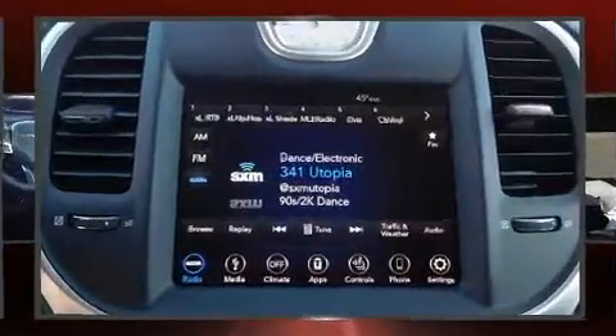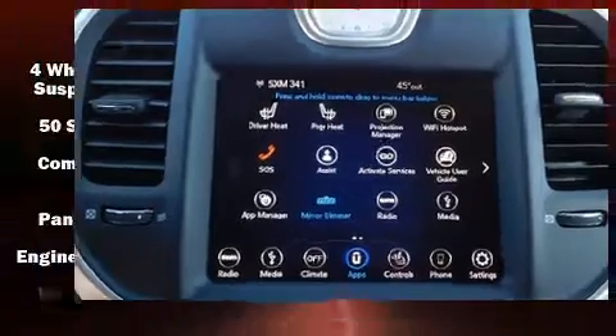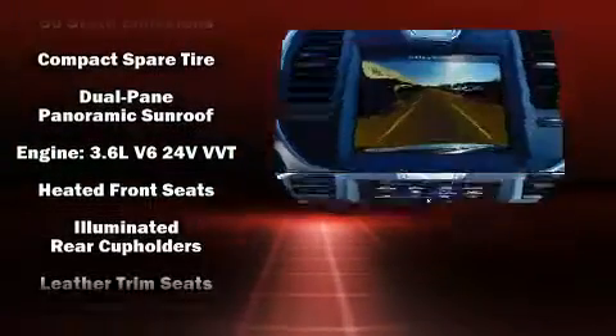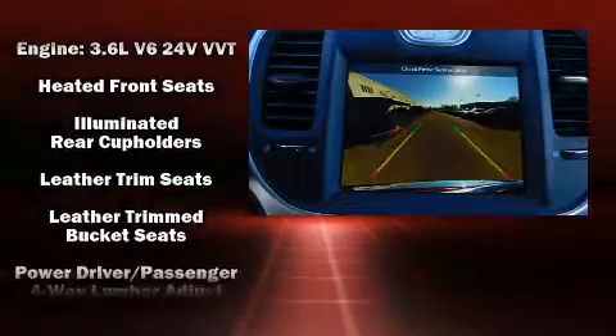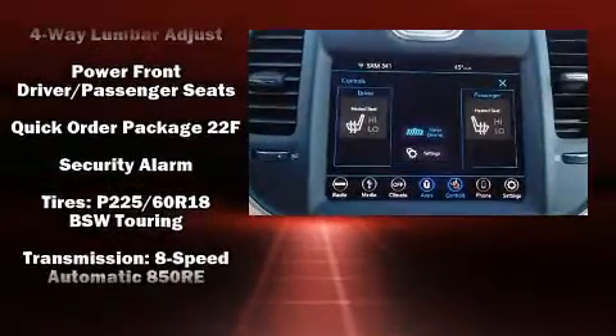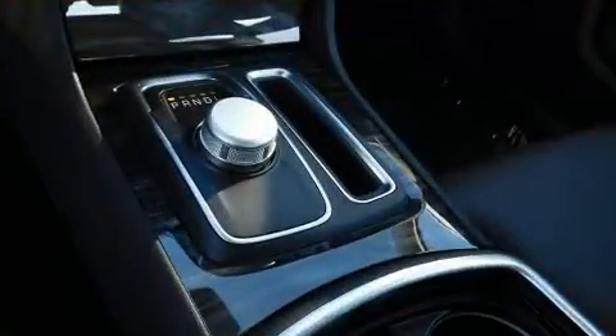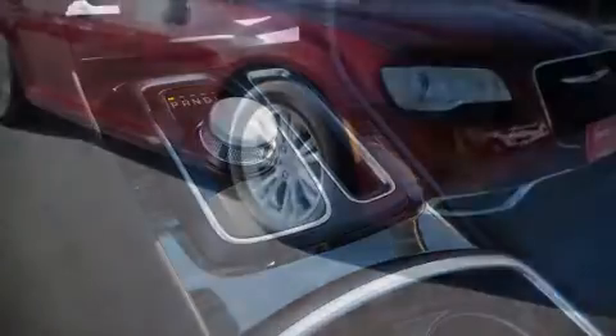Chrysler ensures the safety and security of its passengers with equipment such as head curtain airbags, brake assist, anti-whiplash front head restraints, ignition disabling, and four-wheel disc brakes with ABS. This car was designed with safety in mind, allowing you to drive with even greater assurance.